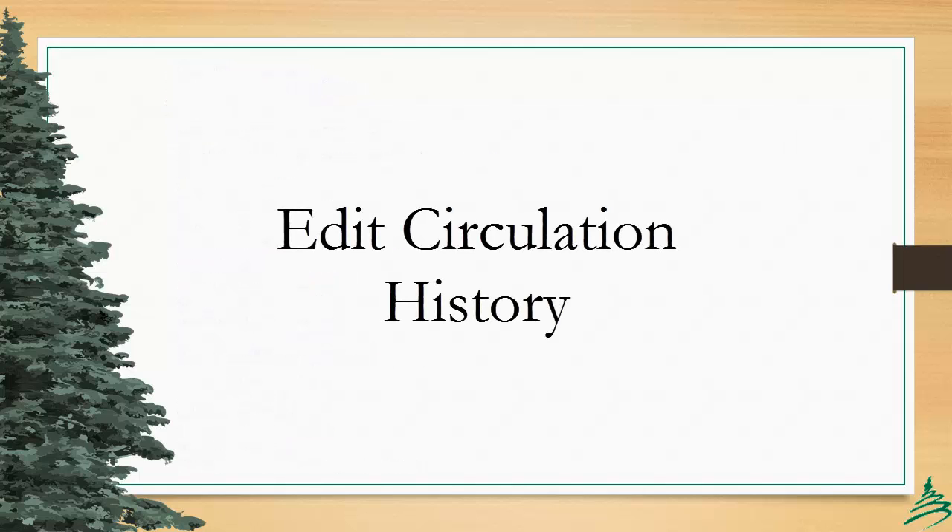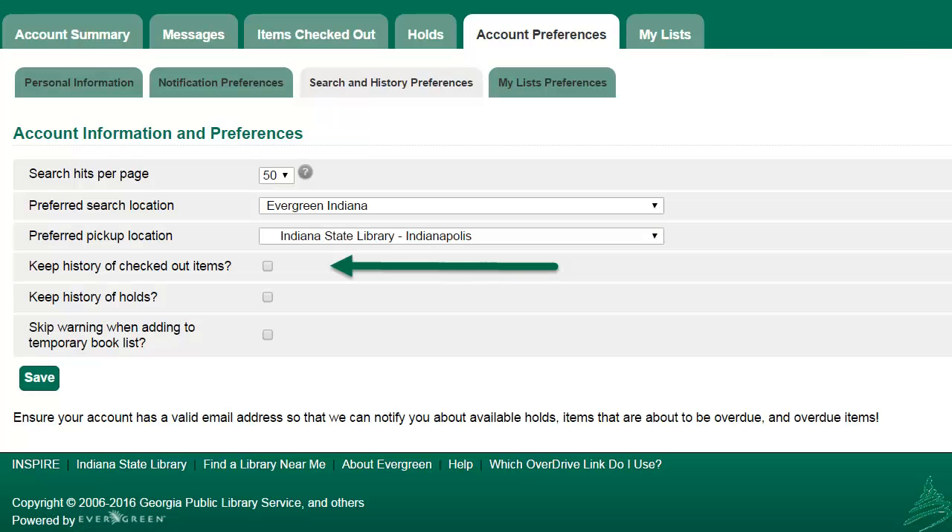Patrons will now be able to edit their circulation histories. Beginning in Evergreen 2.9, patrons have been able to turn on and retain a private circulation history, which is unaffected by the anonymization that we use in the Staff Client. It may be turned on and off in their My Account account preference settings. Please note, this is not a retrospective tool.